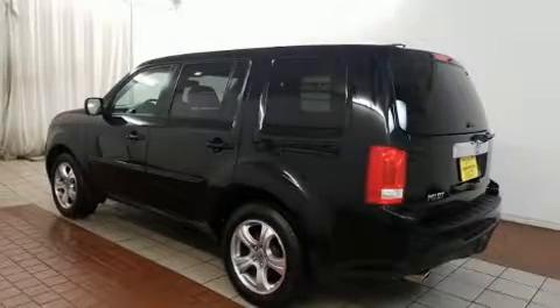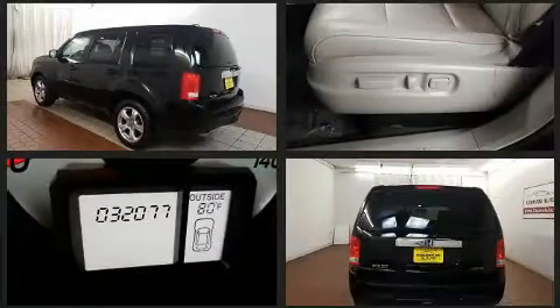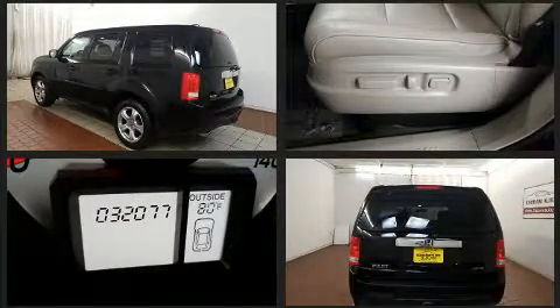Take command of the road in the 2015 Honda Pilot. It features an automatic transmission, four-wheel drive, and a 3.5-liter six-cylinder engine.